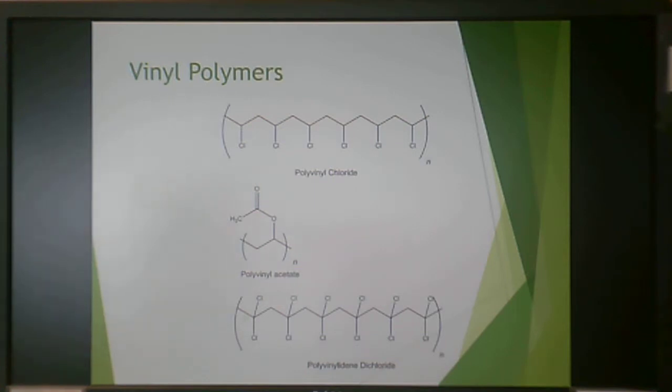These are the polymers that are part of the vinyl family. The big one is polyvinyl chloride or PVC. Polyacetate (PVA) and polyvinylidene dichloride are also part of the vinyl polymers family in terms of their commercial use.